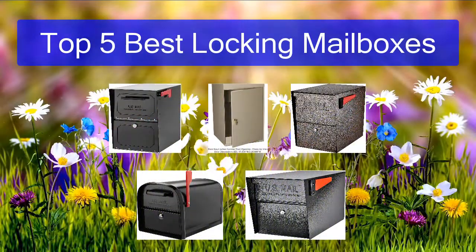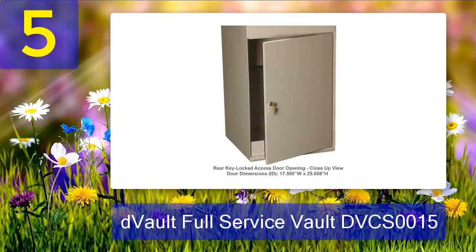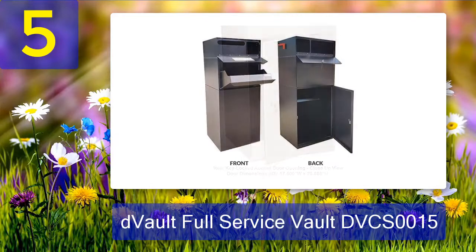Top 5 Best Locking Mailboxes. Number 5: Devault Full Service Vault DVCS-0015. The Devault Full Service Vault DVCS-0015 curbside locking mailbox has one of the largest mail storage capabilities available. It can handle more than 2 weeks of mail even with high-volume users without any issues.